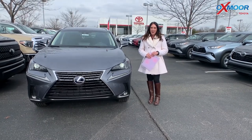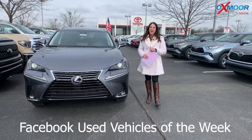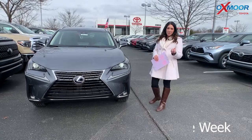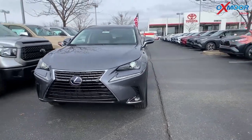Hey everyone, it's Gabrielle with Oxmoor Auto Group here today at Oxmoor Toyota for our Facebook Used Vehicles of the Week. This week there are three pre-owned imports that I want to show you guys, so let's go over some details on this one.